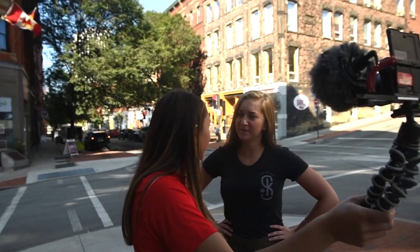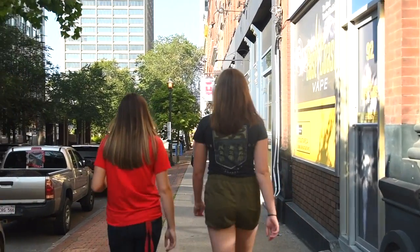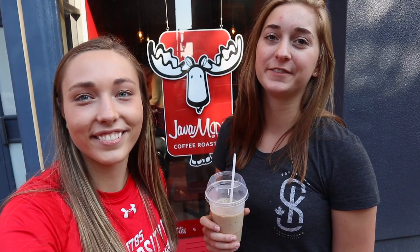So we decided to grab some coffee. This is Java Moose — a company that was founded right here in St. John. It has several locations all across the province and even one in our St. John campus library.